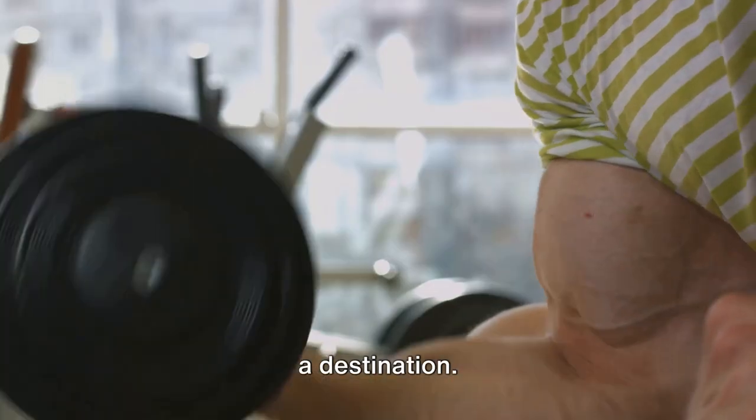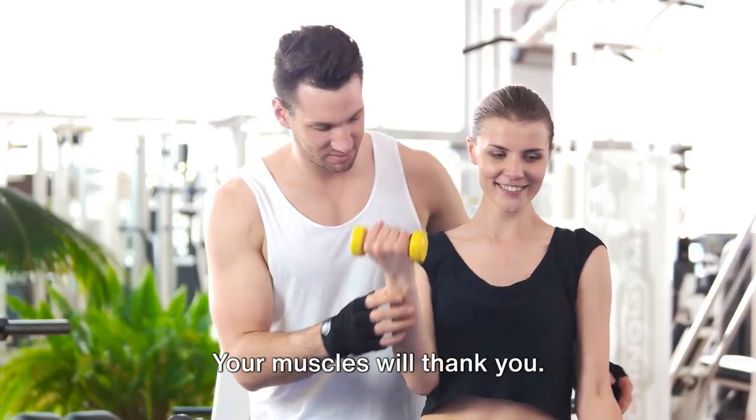Remember, muscle growth is a journey, not a destination. So keep lifting, keep eating right, and keep resting. Your muscles will thank you.